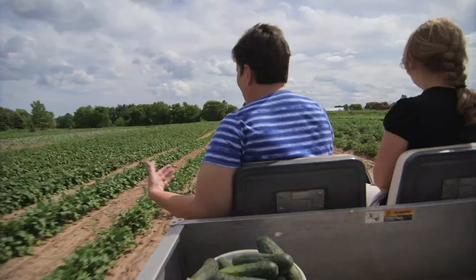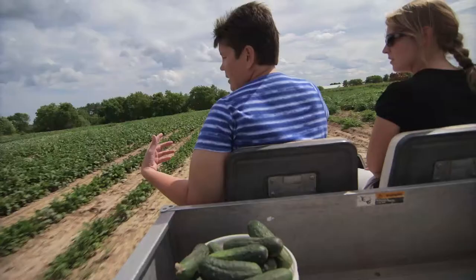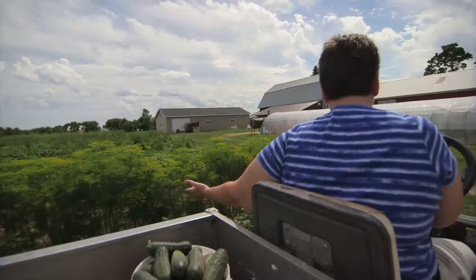We do grow a lot of our own produce for our pickles — not all of it, because we're far beyond that — but we grow our own cucumbers, our own beets, and a lot of beans for our dilly beans. We grow all of our own dill.